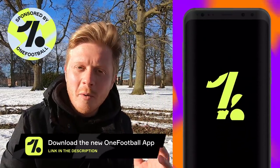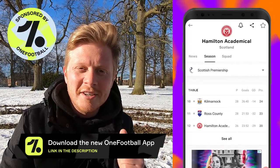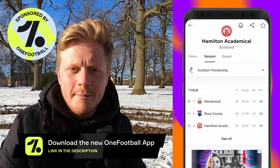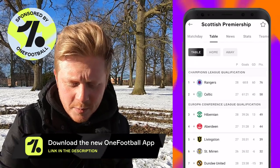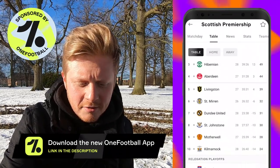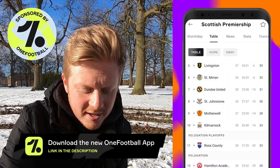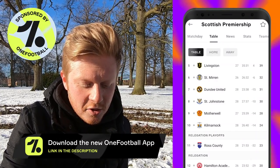As is usually the case with these videos, I like to show you what the teams are doing right now. We will be exploring their old stadium as well as their new current stadium. Loading up today's sponsor, OneFootball, to show you how Hamilton are doing this season - they are currently 12th in the Scottish Premiership.